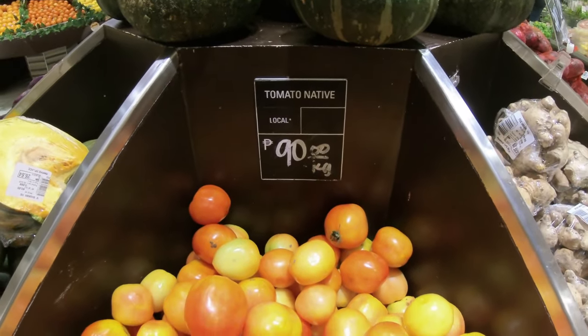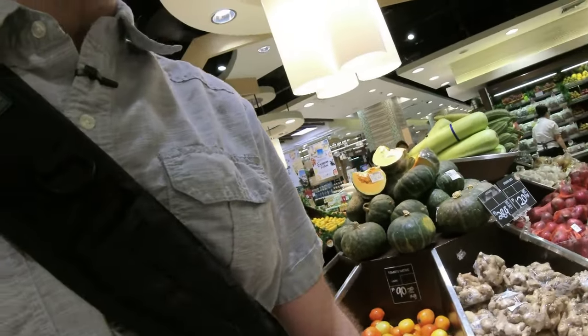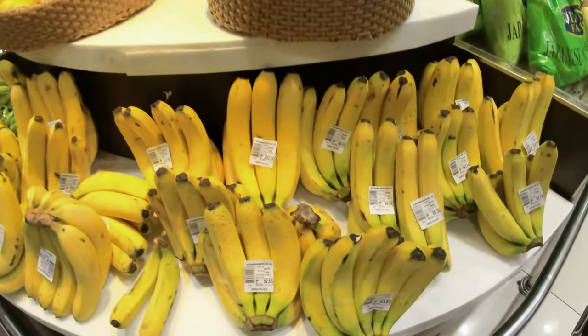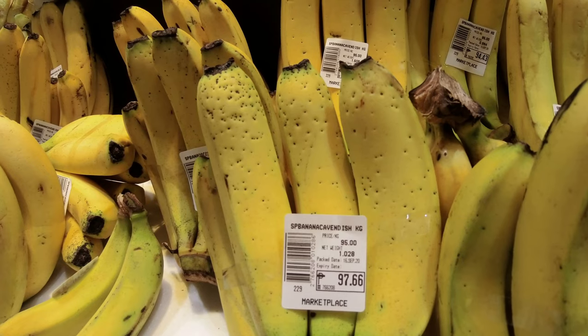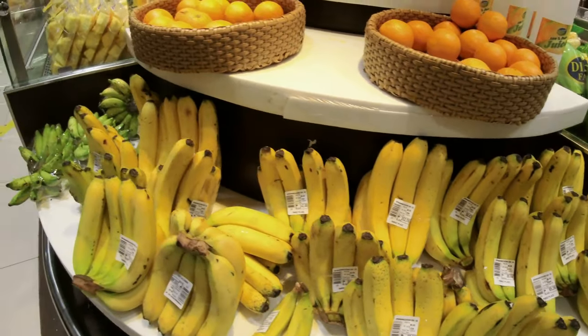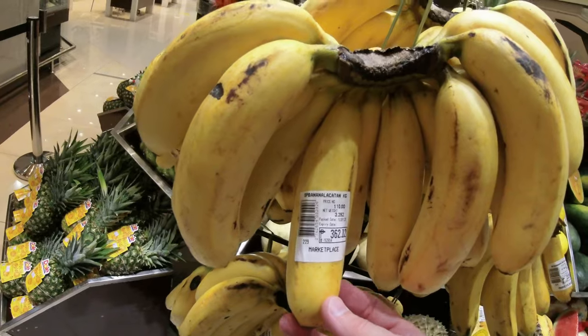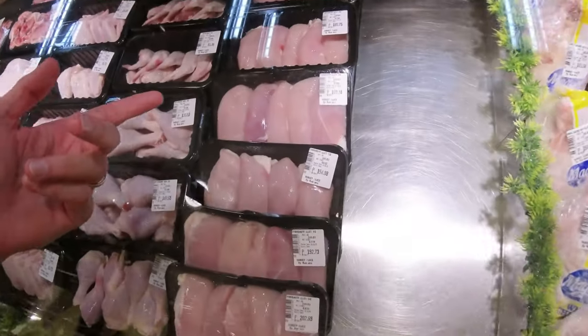The loose tomatoes typically should be cheaper than prepackaged ones, but these are 90 pesos a kilogram. Bananas are another very common product I get, at 95 pesos a kilogram — these are Cavendish bananas, which is why they're kind of pricey. Lakatan bananas are usually cheaper, but here they're actually 110 pesos — more expensive. When it comes to meat, I typically just stick with chicken.